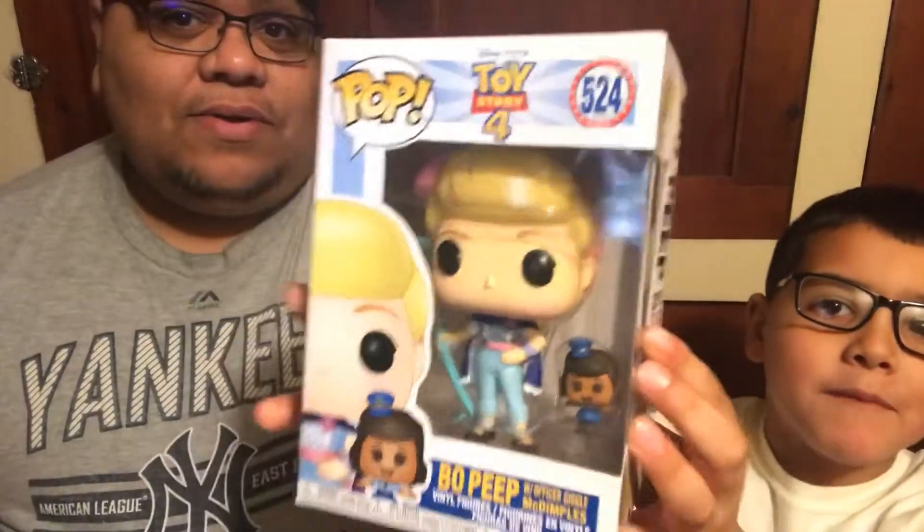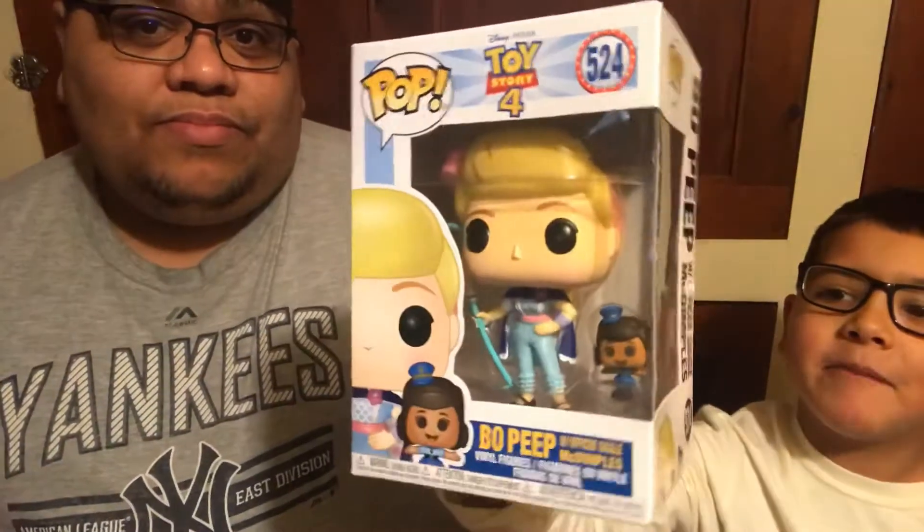Alright, ladies and gentlemen, boys and girls, children of all ages, we're going to go over the very first Pop that Jaden, as soon as he saw it over at Heroes Hideout — plugging them again — he's like, 'Dad, I gotta get this.' Which one was it? Bo Peep and Officer Giggle McDimples!